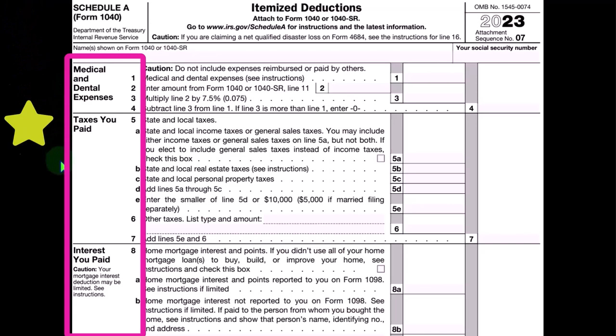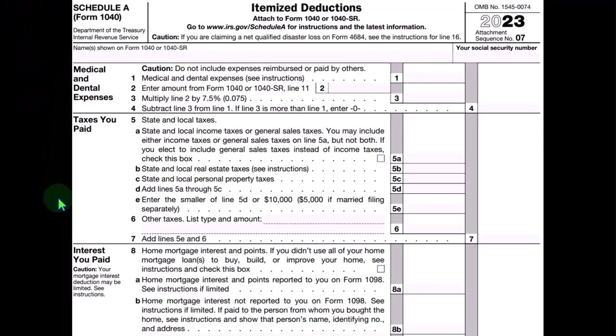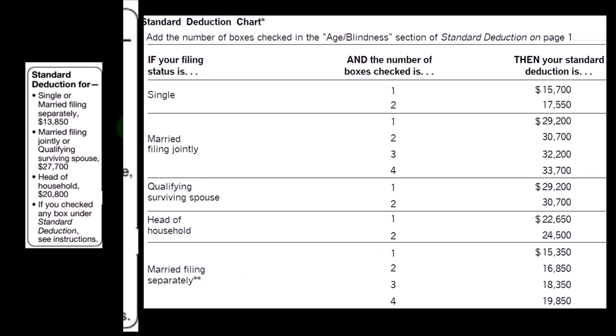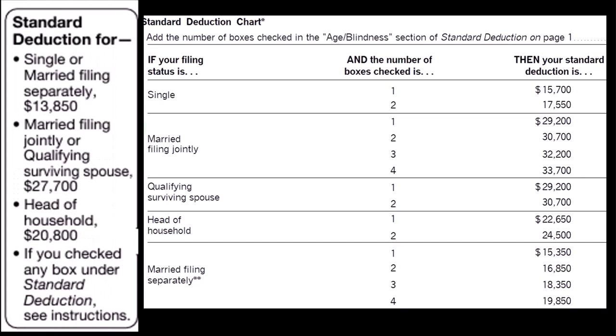The types of itemized deductions are shown on the left-hand side, although this is not the entire schedule. Remembering that itemized deductions have to clear the hurdle of the standard deduction, the standard deduction being tied heavily to the filing status.